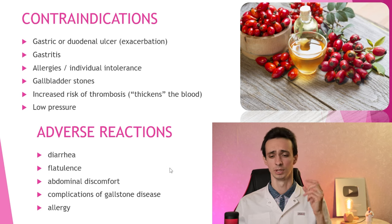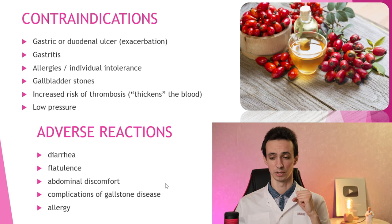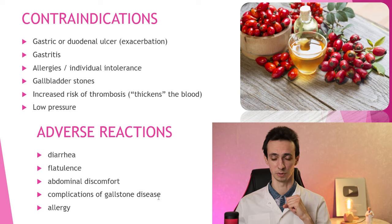Adverse reactions include some gastrointestinal complications — not very serious. Also gallstones and allergies. Don't take it if you have gallstones. Now, if you've gathered rosehip berries, don't keep them fresh for more than five days — you need to dry them.